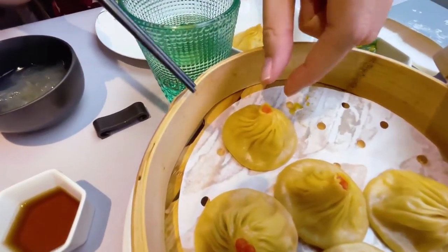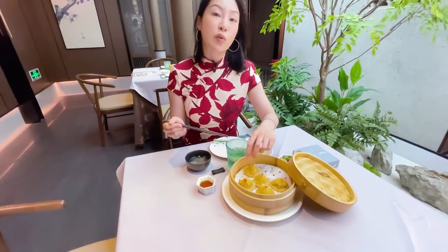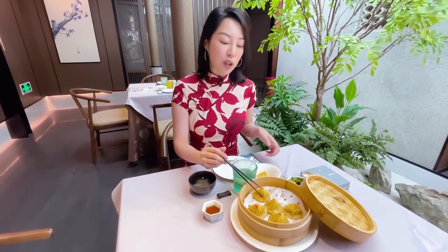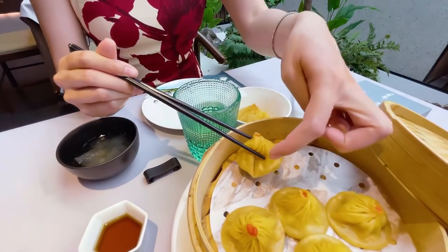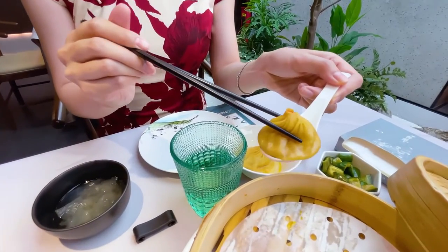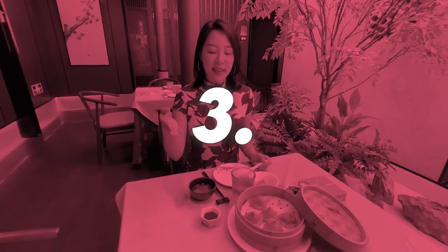Step two: take a close look at the dumpling. You'll see it is crimped on the top — there are about a dozen crimps. That's how you create the bun: you swirl and pinch it at the top, making the dough thicker there. This shows the chef cares, because the crimps should be even and about a dozen. Practically, you should always pick it up from the top where it's thicker — never from the middle, or the skin will burst easily. Transfer it onto your spoon. It will sag because of gravity, broth, and meat — and it's warm and succulent.